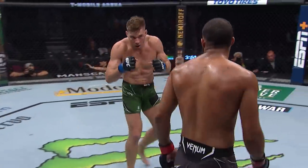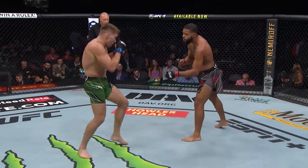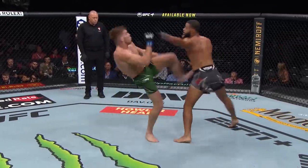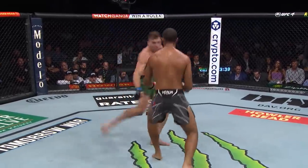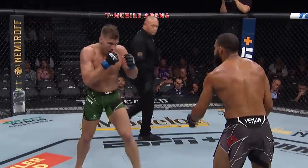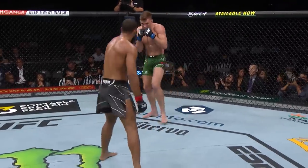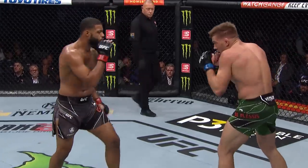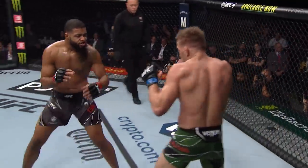Pretty good counter there by Trevin Giles, former high-energy defensive end as a college football player. Body kick from Duplessis. Several low kicks. Duplessis is so flexible too — he throws that left kick high very effortlessly. There's no tell on it, so it just kinda goes up towards your head.